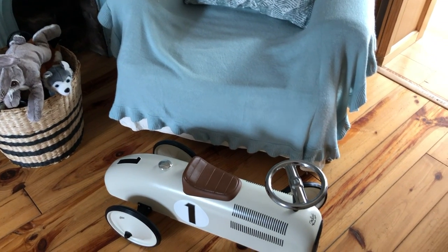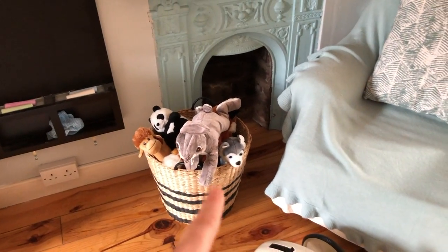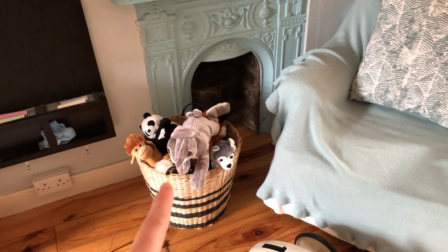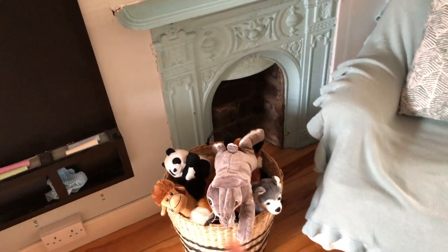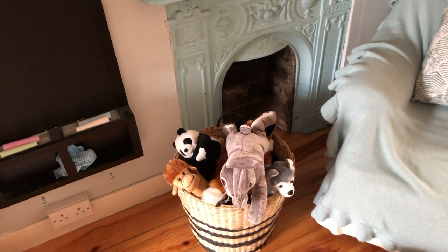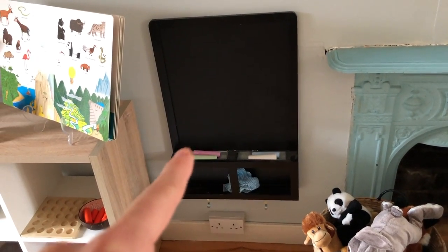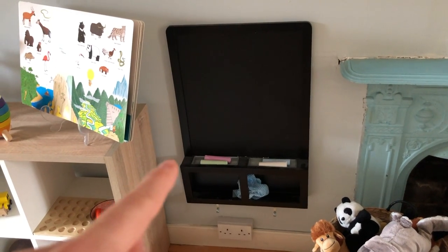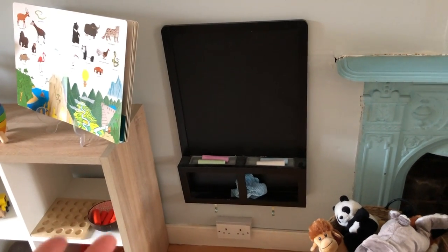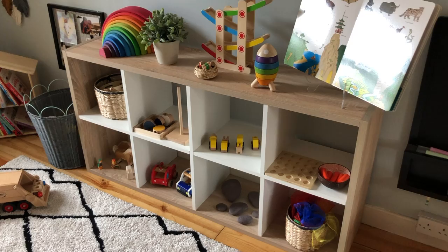Down here is Oscar's car — anything I mention that I possibly can link I will put in the description box. He got this for Christmas. He has a wicker basket full of his soft toys — these aren't all of them, but panda and rabbit seem to be the flavor of the month. On the wall here for mark-making we've got a chalkboard which has finally gone up — we had it in Dubai but it never went up on the wall — and some jumbo chalk and cloth.